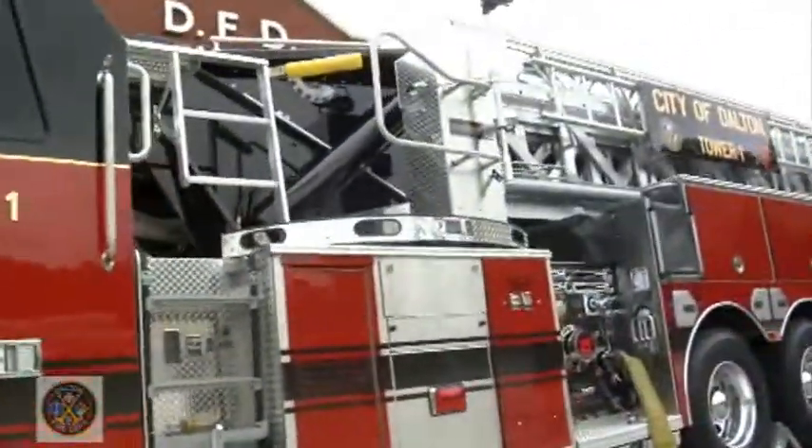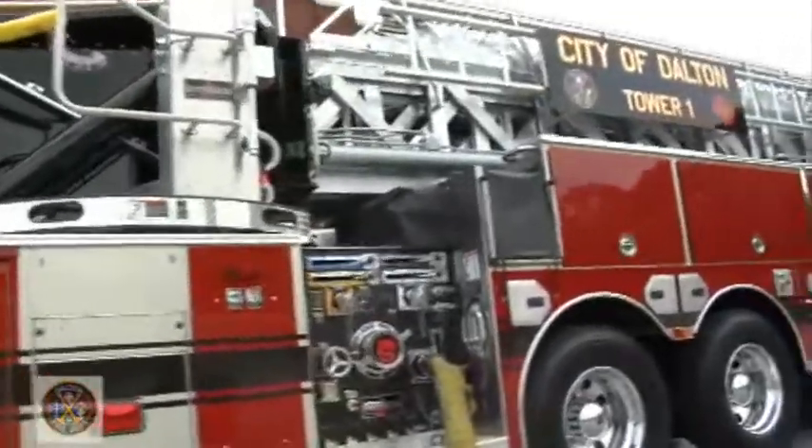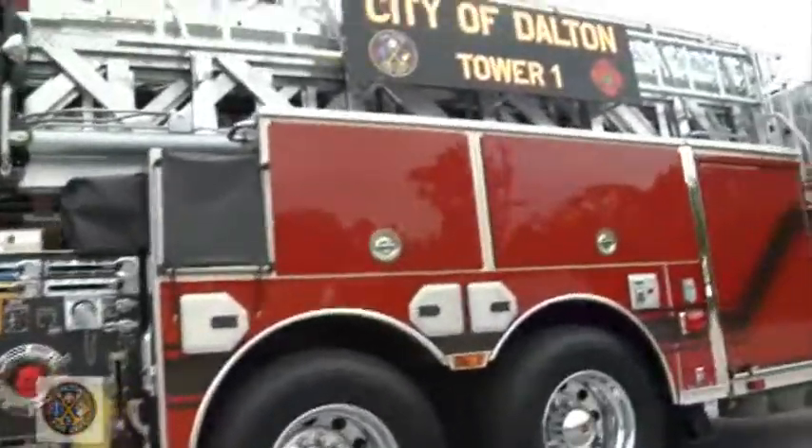But it didn't officially replace the old Tower One until Monday's dedication ceremony. It's not just a new truck to our community — it's an investment into our community. Therefore, the name of our program today is a community investment celebration.